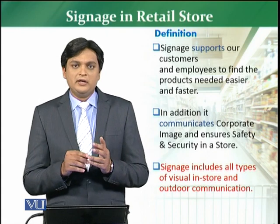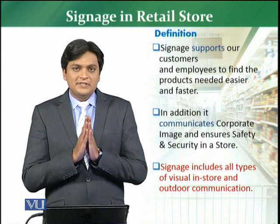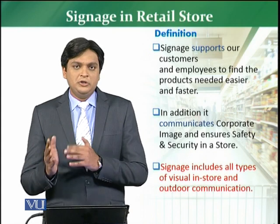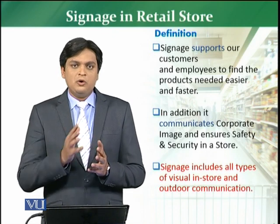It supports in finding out the product, product pricing, product features, product attributes, and product location. Signage is actually about communication — no doubt that communication is inside the store, and no doubt that communication is outside the store.